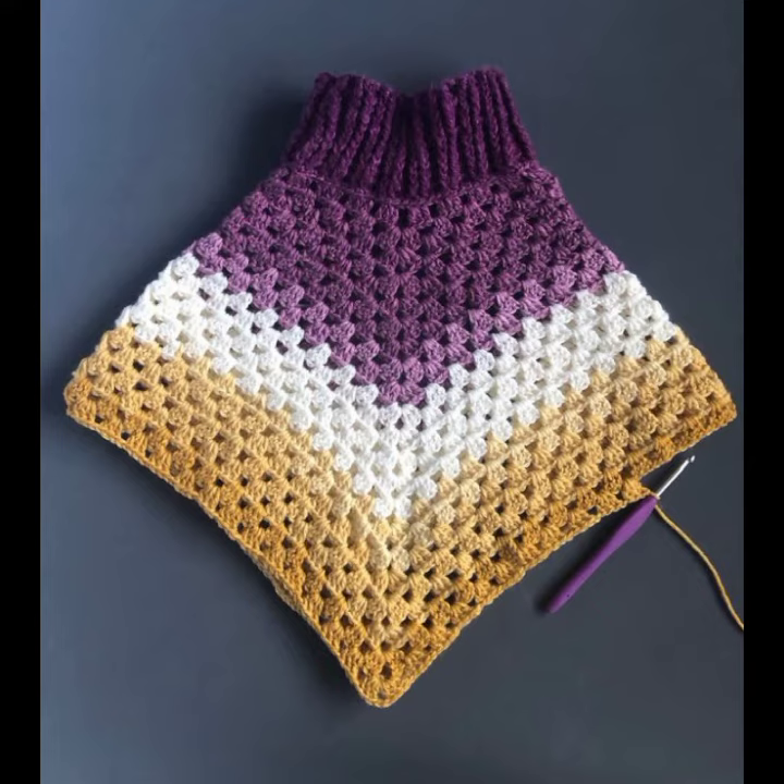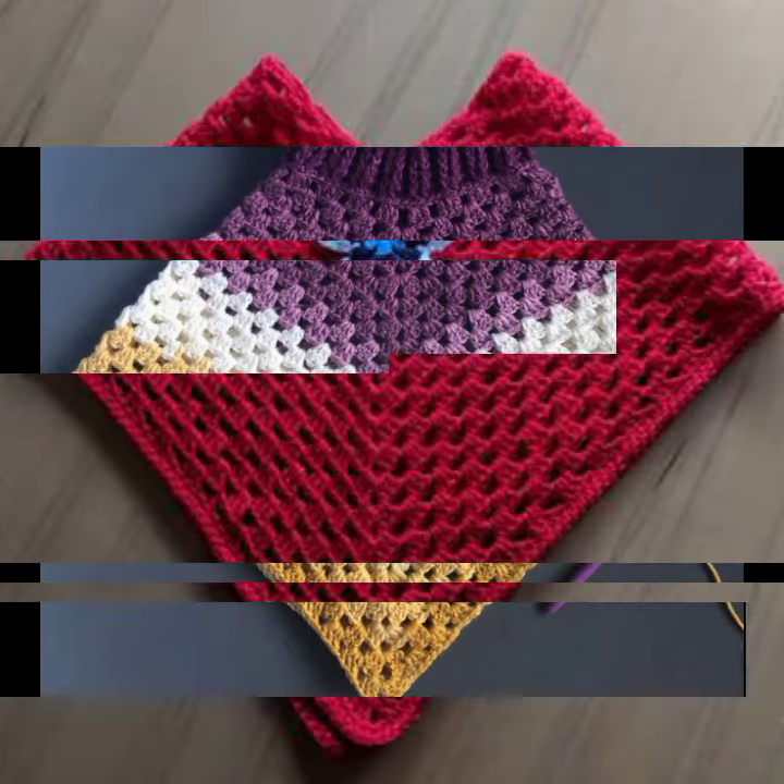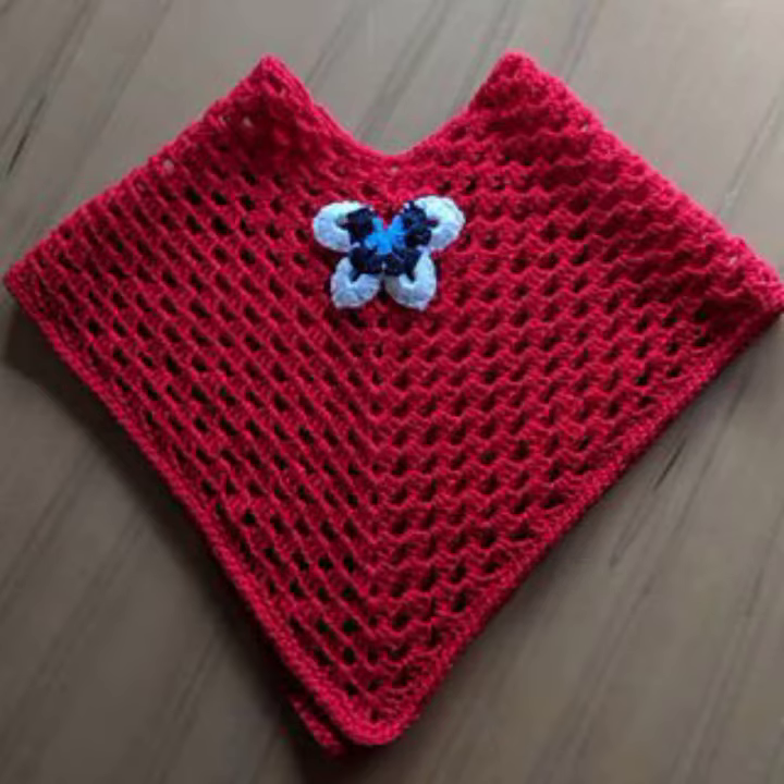If you want to buy this very beautiful baby crochet poncho design, then I will tell you some website names like expressiviva.com, etsy.com, and Amazon.